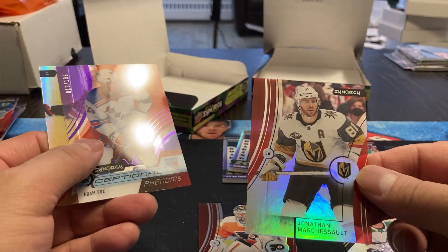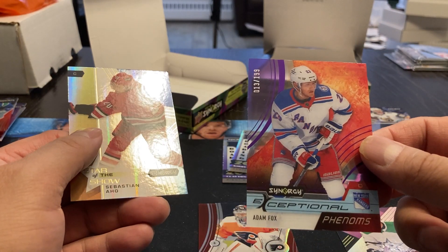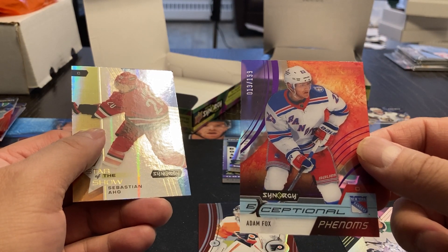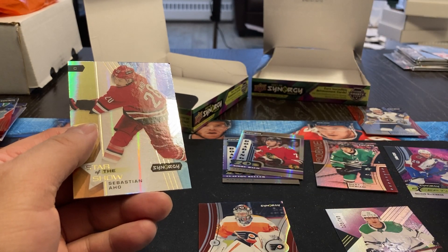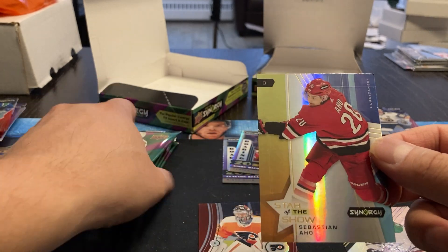Jonathan Marchessault. Adam Fox, Exceptional Phenoms, number 13 out of 199 — he's close to his number anyways. Exceptional Stars and Phenoms — I'll put him in the same category. Star of the Show, Sebastian Aho.